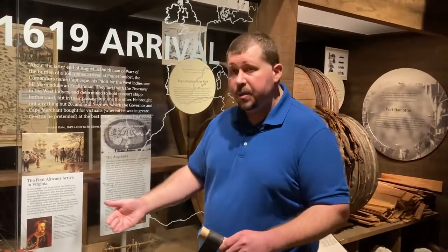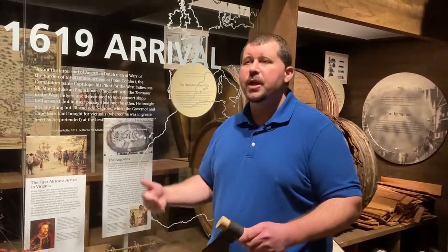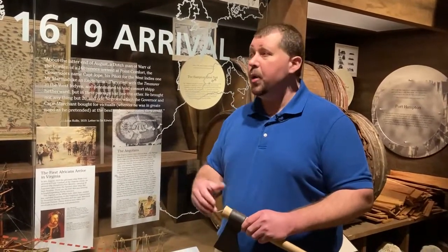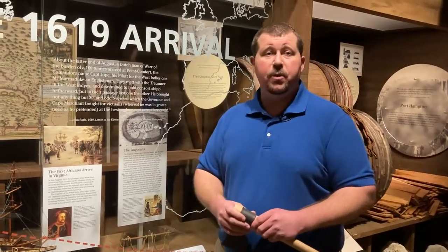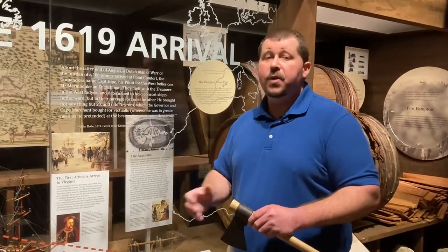So the arrival of these Ndongans is going to set the stage for the development of chattel slavery in the Americas, or at least in British North America, in a way that it had not existed before. Can we say 1619 marks the beginning of African slavery in Virginia? There's a lot of debate about that — it depends on who you talk to — but we can say these people were treated as property when they arrived here, and that this laid the foundation for the development of slavery in the colonies afterwards. Those are two things we can say with absolute certainty.